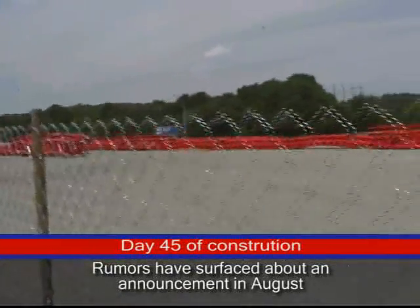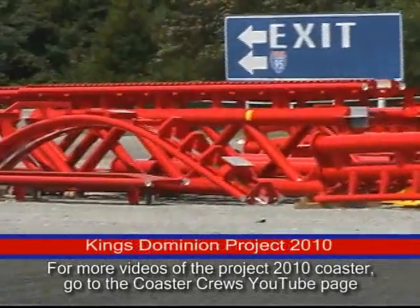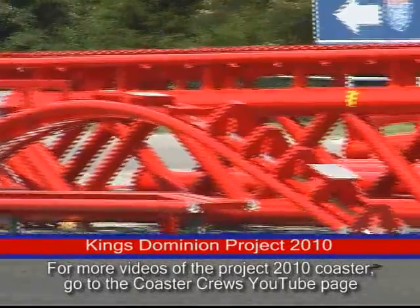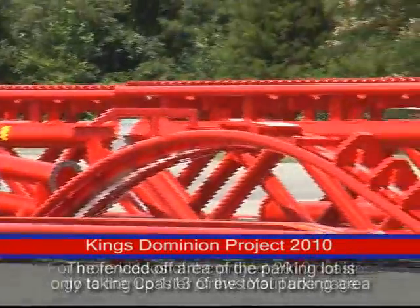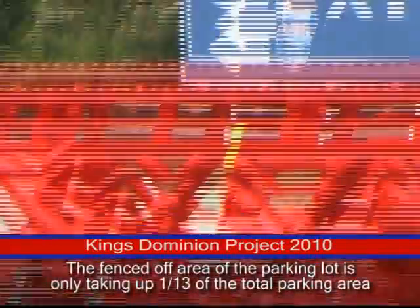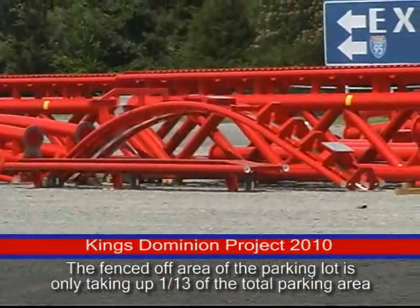There's definitely some cool pieces out here I wanted to point out. One is this piece, what looks to be upside down because of where the support connects are for it. But it's definitely track. I would say that's coming out of the station, going up the first hill, somewhat similar to Millennium Force. I bet you that's going to be a cable lift. Sorry it's so shaky, but I'm filming from so far away.